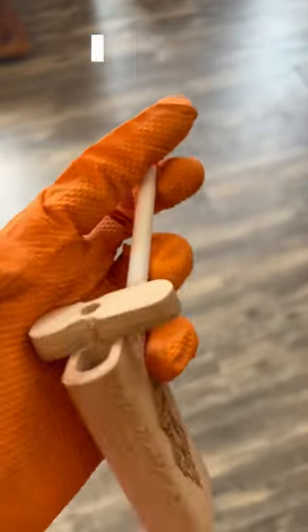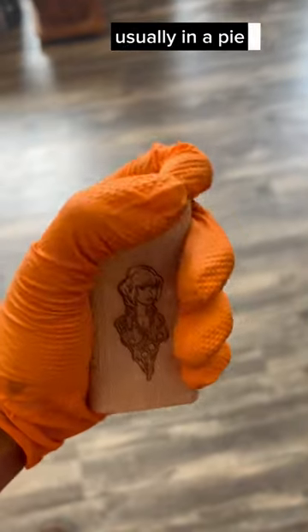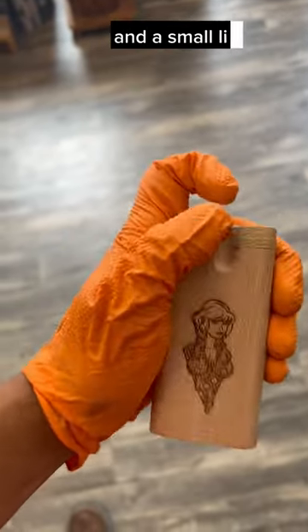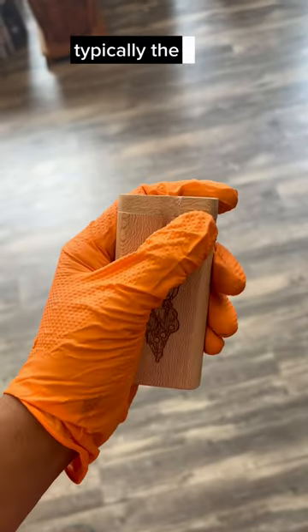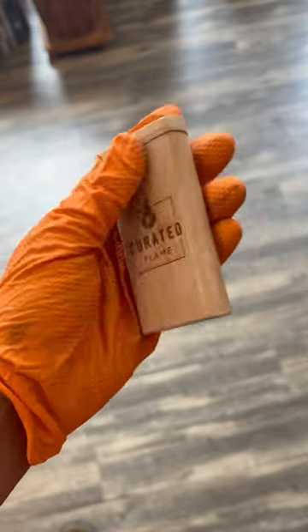A dugout is a one-hitter — a container that's been gouged out, usually in a piece of wood, that holds your medicinal and a small little pipe that looks like a cigarette typically. These are classics at almost every smoke shop and have been since the 1970s.